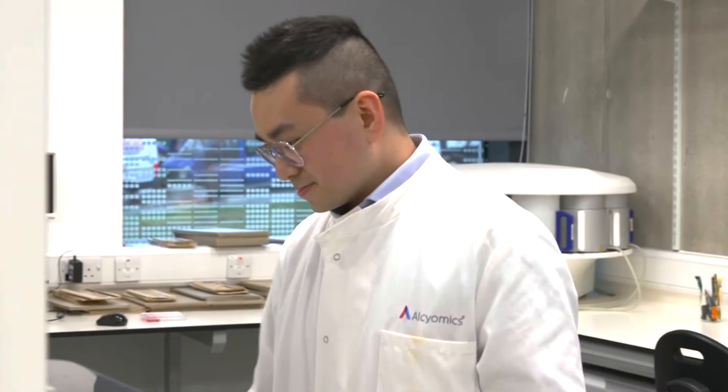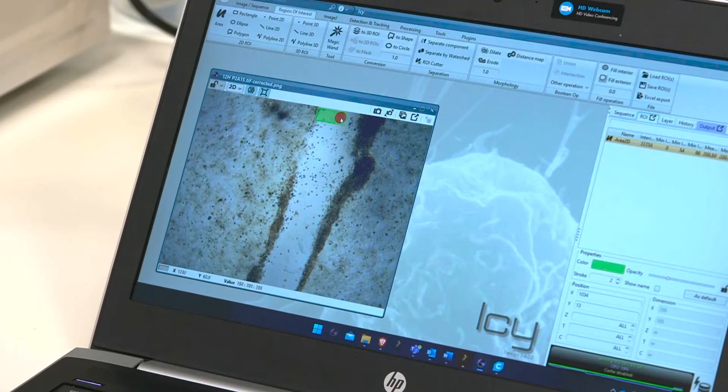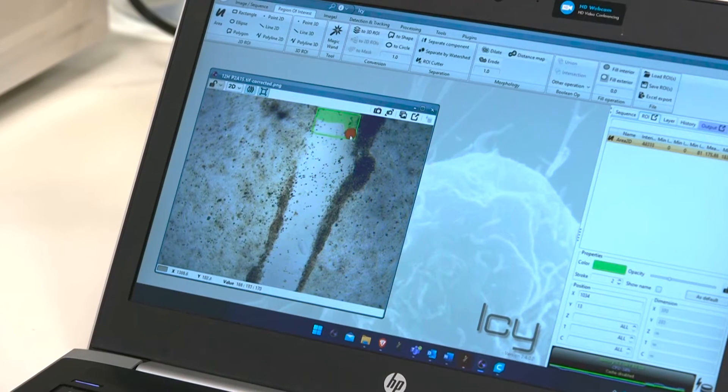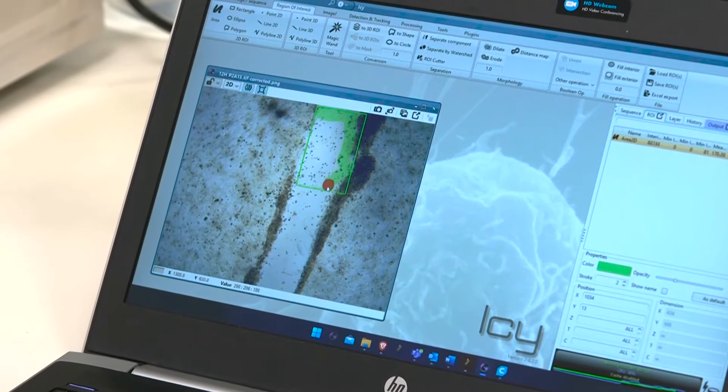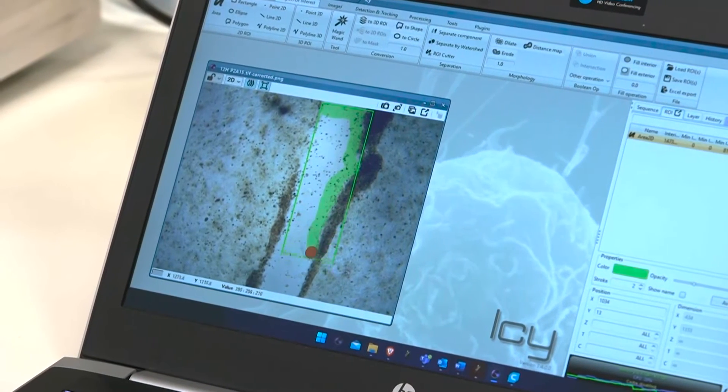The assay that we've developed for wound healing is one where we have keratinocytes grown in a monolayer. On this monolayer we induce a scratch, and when we apply the client's compound we determine how much the wound heals over a 24-hour period.